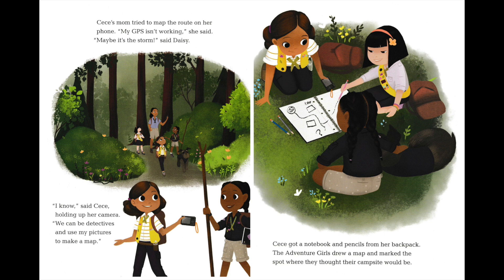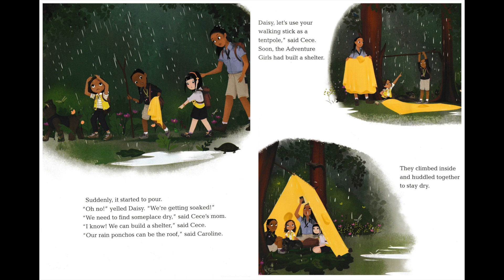Cece got a notebook and pencils from her backpack. The Adventure Girls drew a map and marked the spot where they thought their campsite would be. Suddenly, it started to pour. "Oh no," yelled Daisy. "We're getting soaked." "We need to find someplace dry," said Cece's mom. "I know, we can build a shelter," said Cece. "Our rain ponchos can be the roof," said Caroline. "Daisy, let's use your walking stick as a tent pole," said Cece. Soon, the Adventure Girls had built a shelter. They climbed inside and huddled together to stay dry.